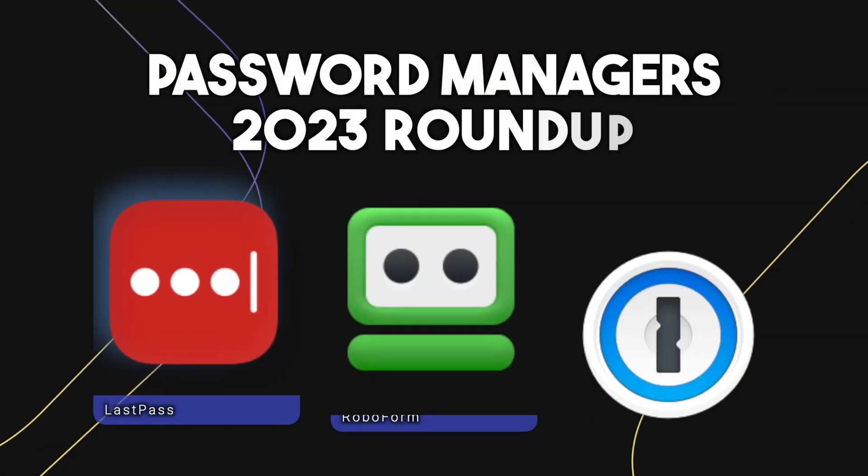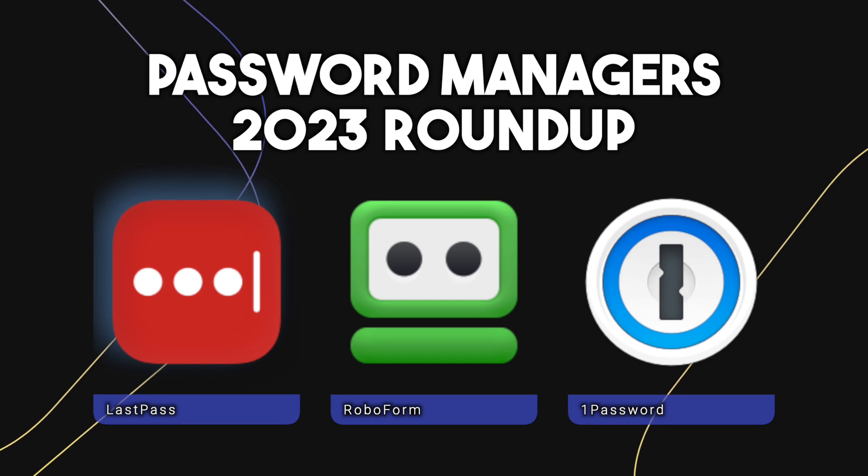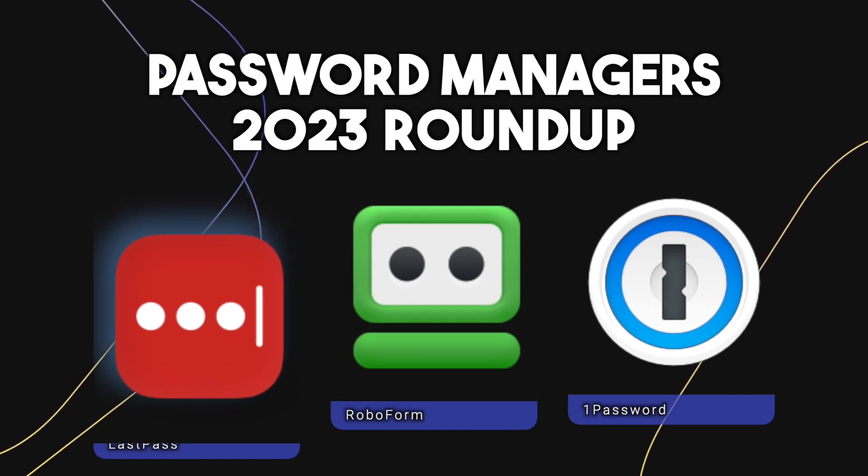I rounded up three popular password managers to be evaluated based on their ease of use. One of these — RoboForm — is a sponsor for this video, and they're graciously offering a 30% discount for new users. I put an affiliate link in the description below. I'll share usability examples of all three password managers so that you can make an informed decision on which suits your needs the best.